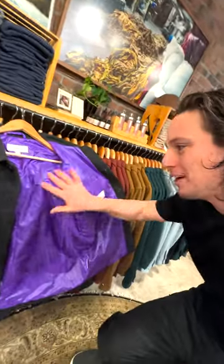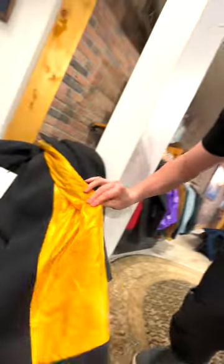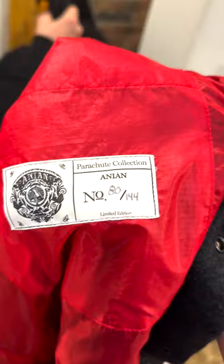Hello! Here we go. The inside of this coat is made with recycled parachute material. So the question is, which color do you get? Yellow parachute collection, number 80 of 144. Decisions, decisions.